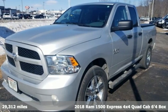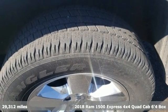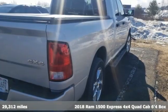Here's a 2018 Ram 1500. Work hard and look good doing it. It's equipped for all your driving needs and wants.